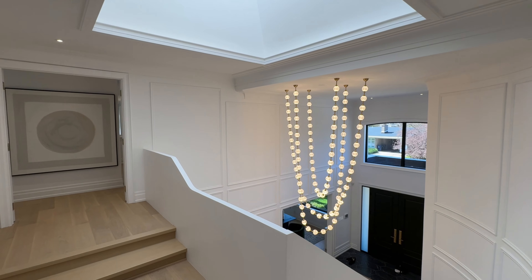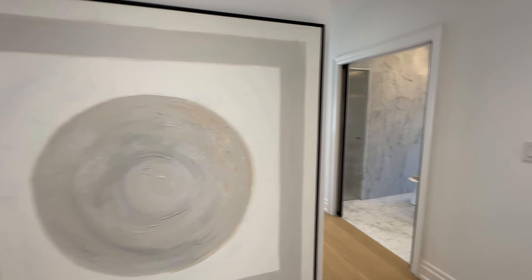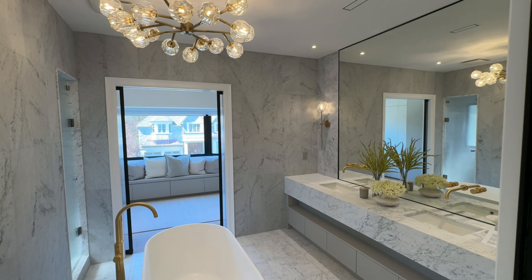Upstairs, the primary bedroom suite is a master class in design and luxury, occupying the entire width of the house. This extensive layout is carefully crafted to promote a fluid, open feel that enhances both movement and tranquility.